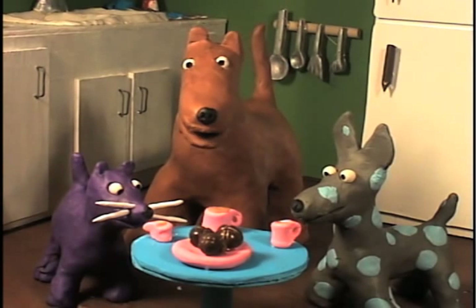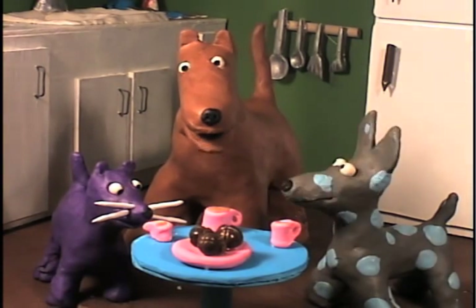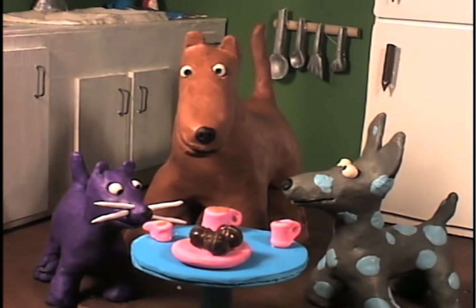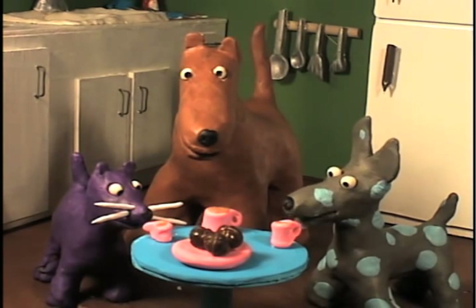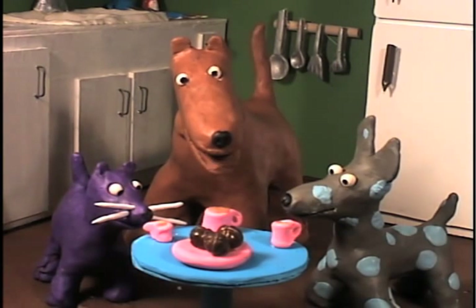Now, the other important thing to remember is to always stick your pinky out when you hold your teacup. Yes, Doggy the dog? I don't have a pinky. Oh, well, just pretend you do. Okay. Now, the tea has been served, so we should each take a small sip. Yes, now is fine, Doggy the dog.